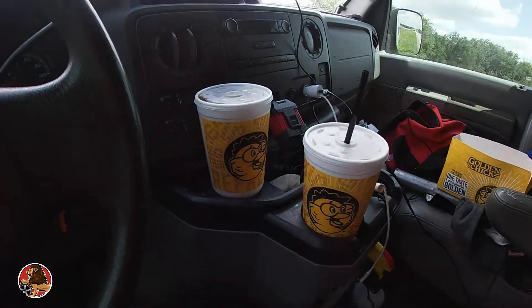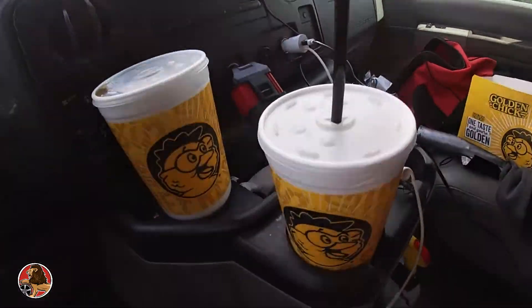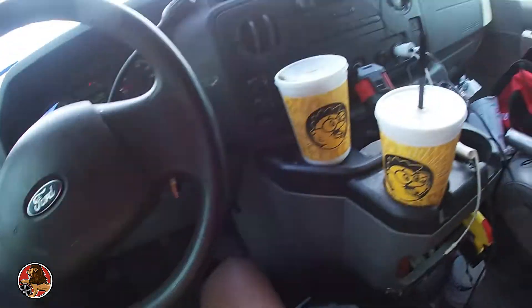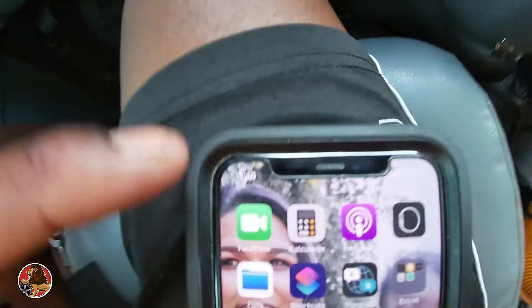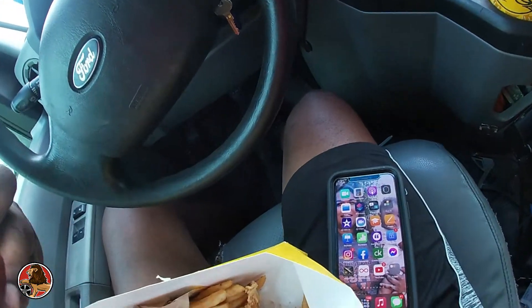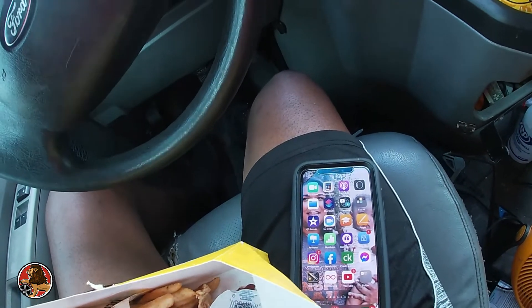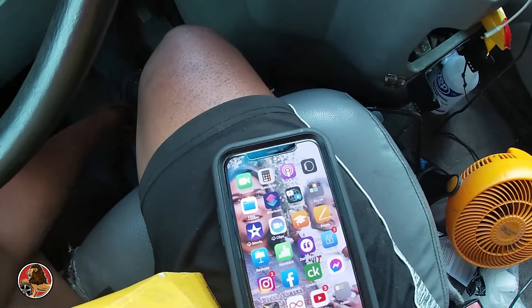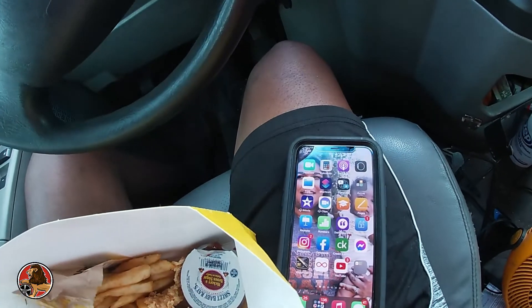Shout out to my fiancée — we argue and fight, but she did bring me a charger, sweet tea, two drinks, and some chicken tenders to eat because I've been here since nine o'clock. Shout out to her, and that way my phone doesn't die. It's currently 3:16 right now — that's crazy. I've been here since nine o'clock. In two more hours it'll be five o'clock, meaning I'll have been here for eight hours.